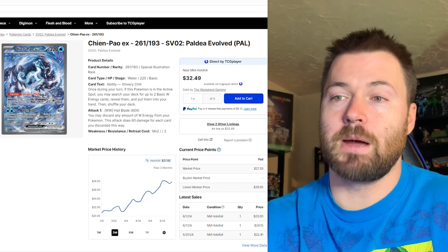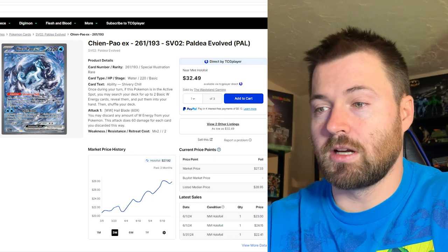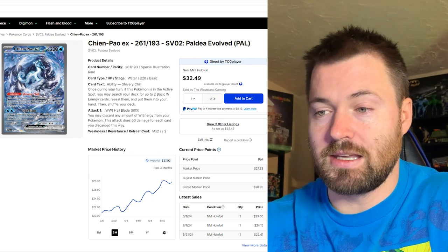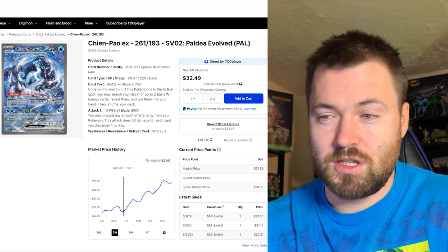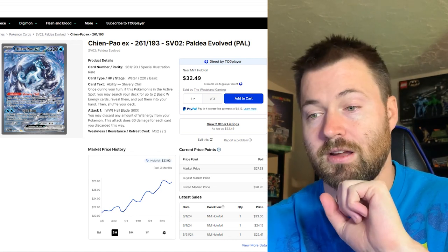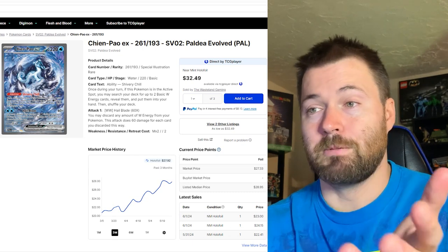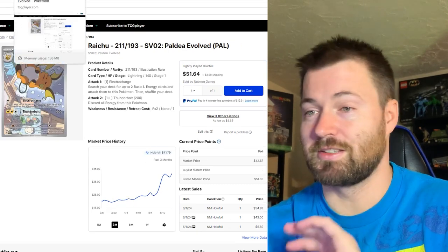Next up we have Chien-Pao EX, number 261 out of 193, currently sitting at $27.92. It bottomed out around March 30th to April 1st at about $21.07, but it's basically been on a tear over the past three months — it's really just been going up, that's the only direction it's going.